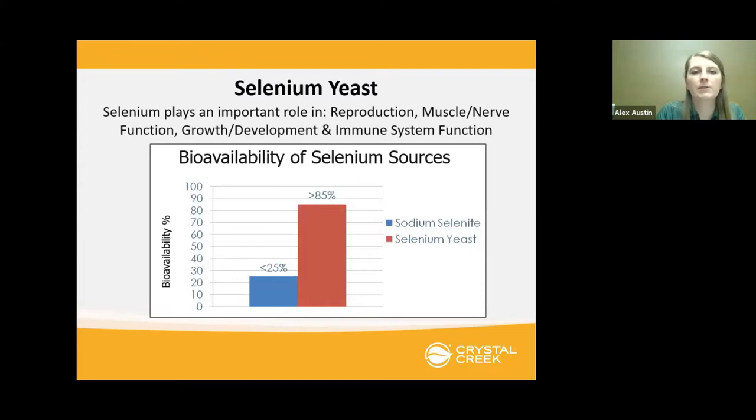Another important nutrient to evaluate when assessing quality is selenium. The form we use is selenium yeast. Another common form you might see on the market is sodium selenite. The selenium yeast has much more bioavailability and is much more readily absorbed by the body versus sodium selenite. Selenium is an important one to look at because in the feed industry we're limited on how much we can include, so making sure the form we're using is highly bioavailable is critical.